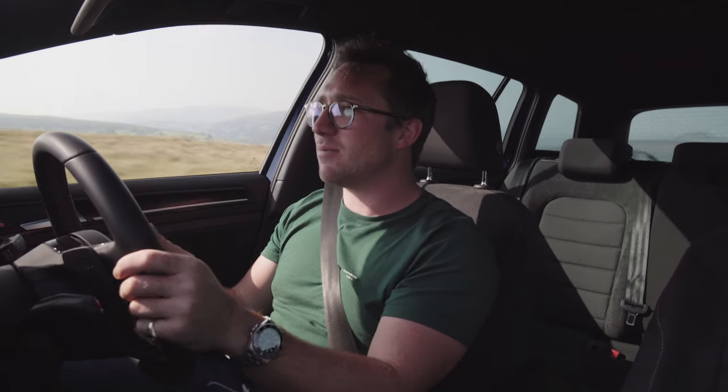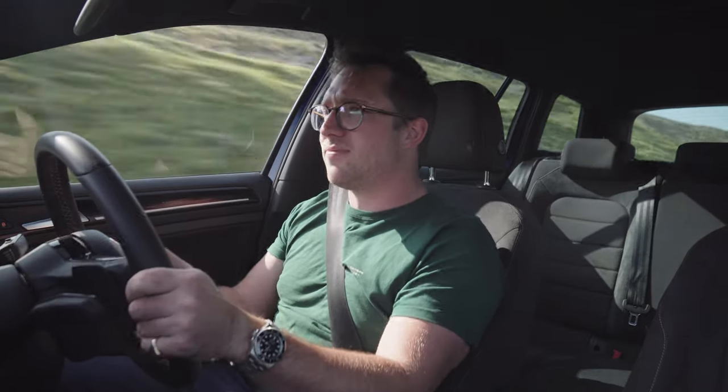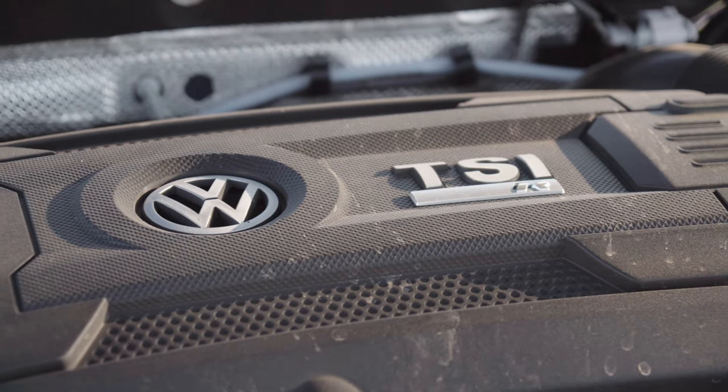I don't understand how all of these manufacturers have managed to eke so much power and performance out of these tiny little engines. They're absolutely fabulous. This one in particular is a lovely little engine and it revs all the way to six and a half thousand. It feels great, sounds great. You get some pops and bangs on the overrun when you change down through the gearbox. This two-litre four-cylinder engine is absolutely lovely. It sounds induction-noisy.